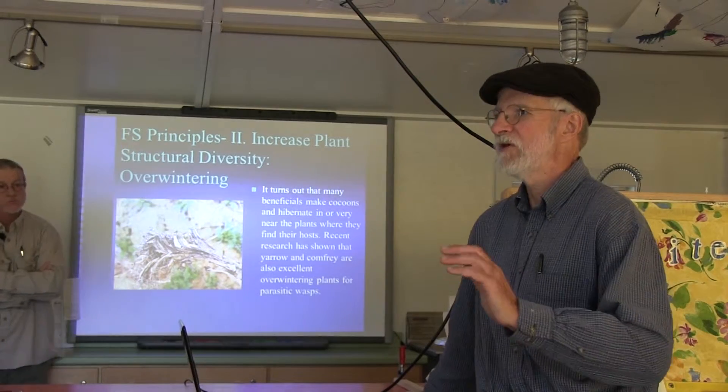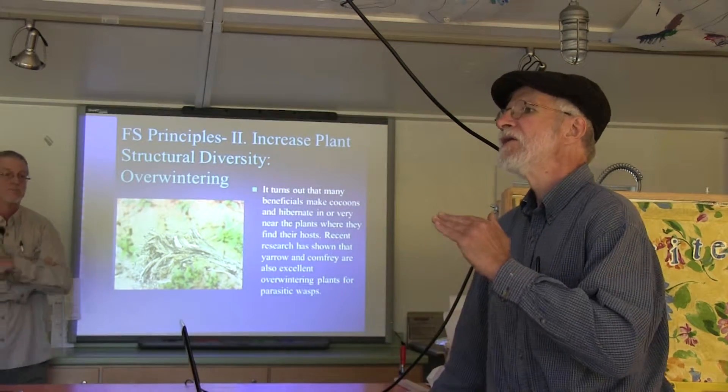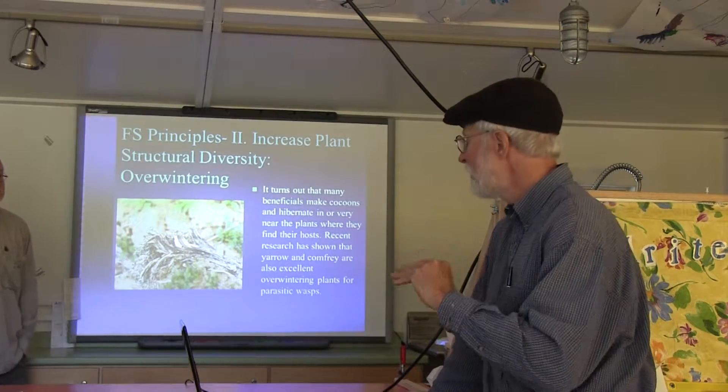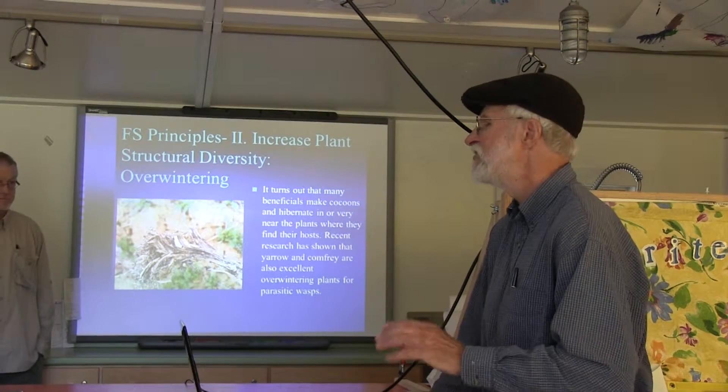That's the way to think about all this if you're trying to make money: your farmscaping should never cost you. It always pays you in many ways. All of these plants are multifunctional — loads of uses.